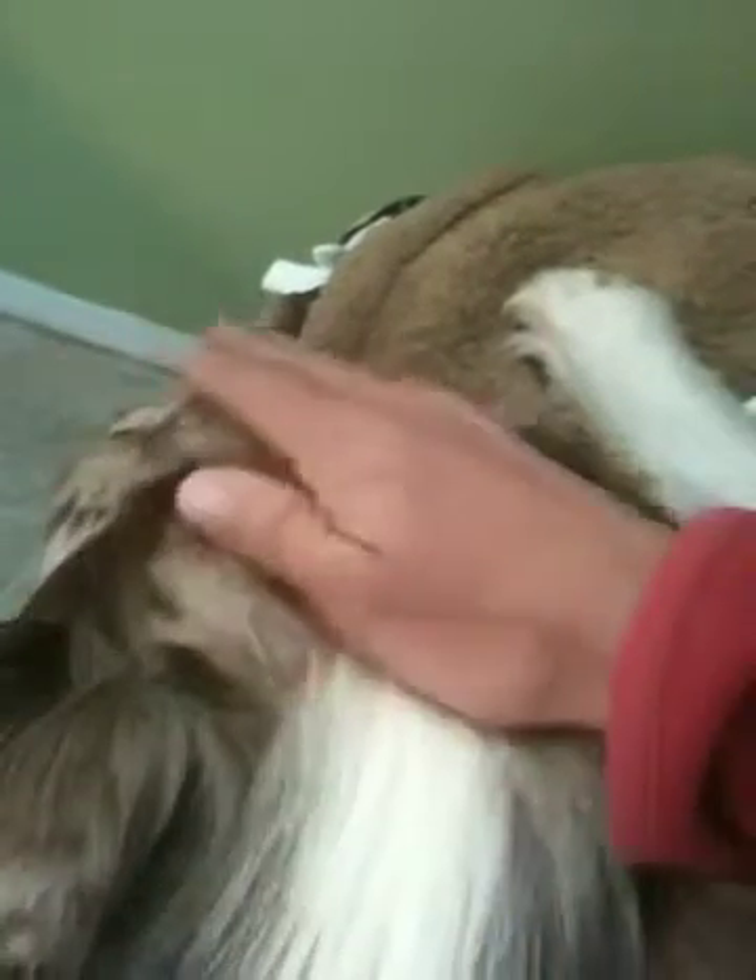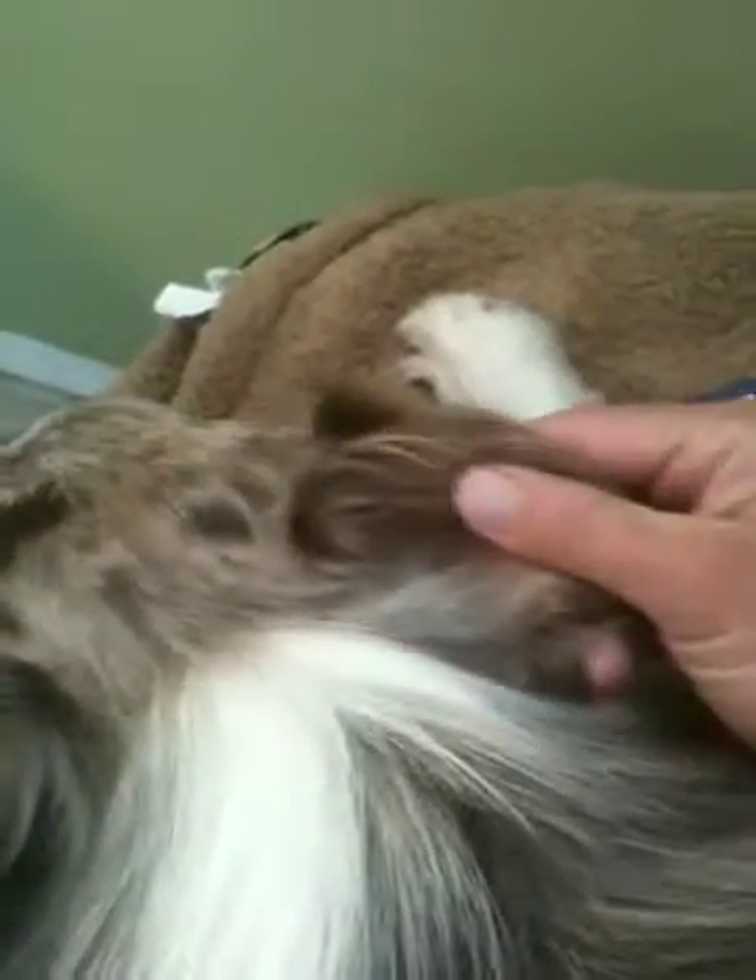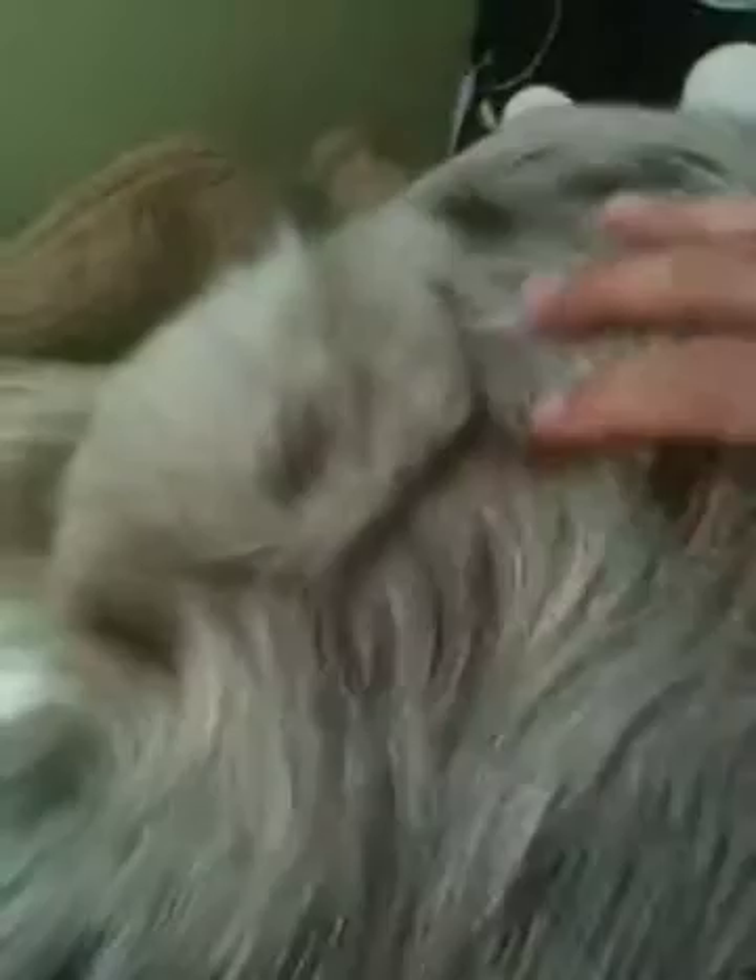One of the best times to practice handling is when the dogs are nice and calm and chilled out. That way they're relaxed enough so that when you pet them it's not going to arouse them, and it also allows you to sneak in some handling practice.